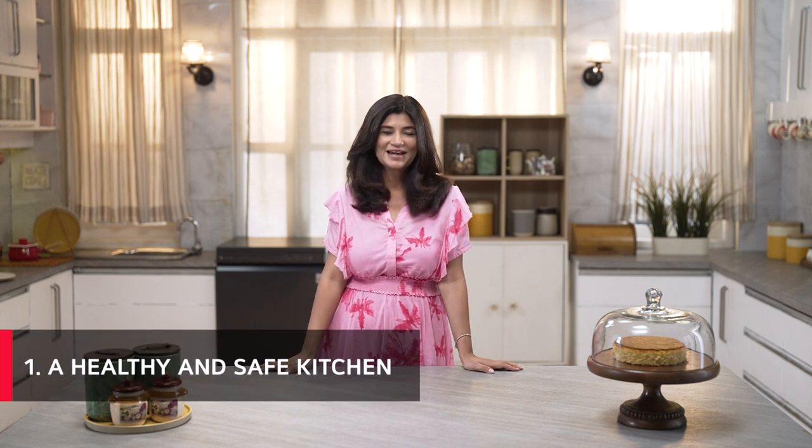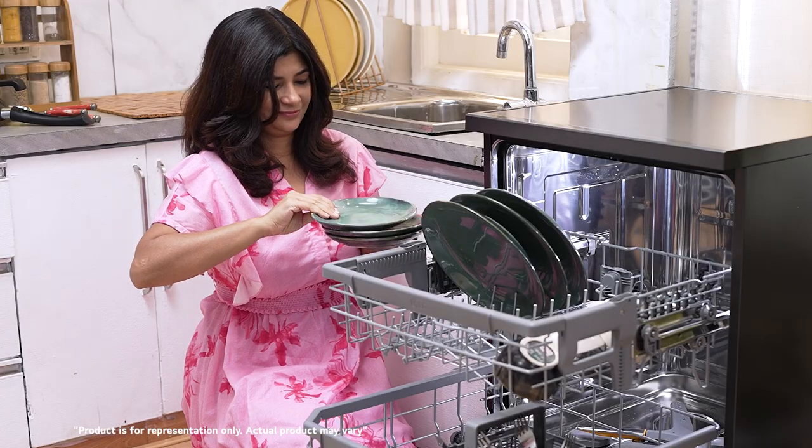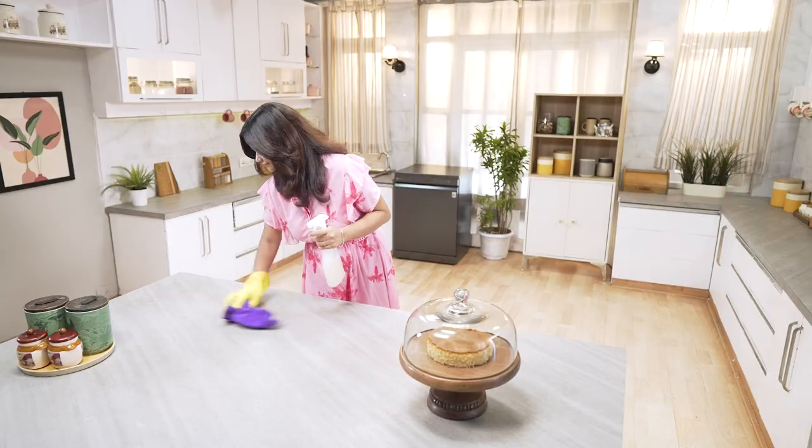The first thing that's a must-have for me is a healthy and safe kitchen. Squeaky clean plates straight out of the dishwasher. A sparkling counter that shines like a mirror. Regularly disinfected and hygienic shelves and cabinets. These are all non-negotiables for me.